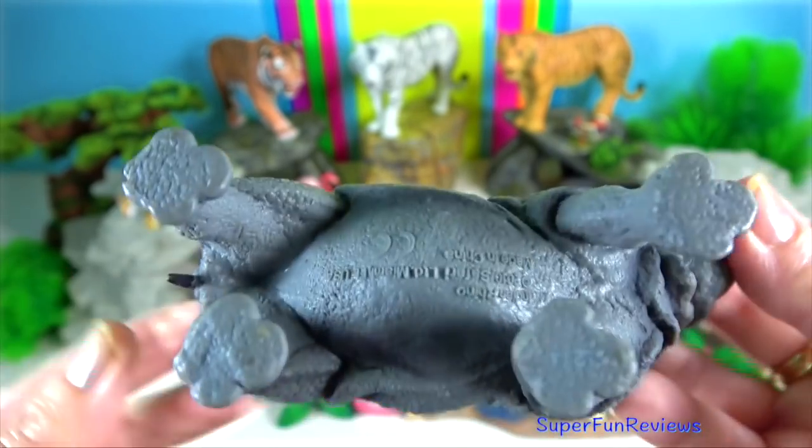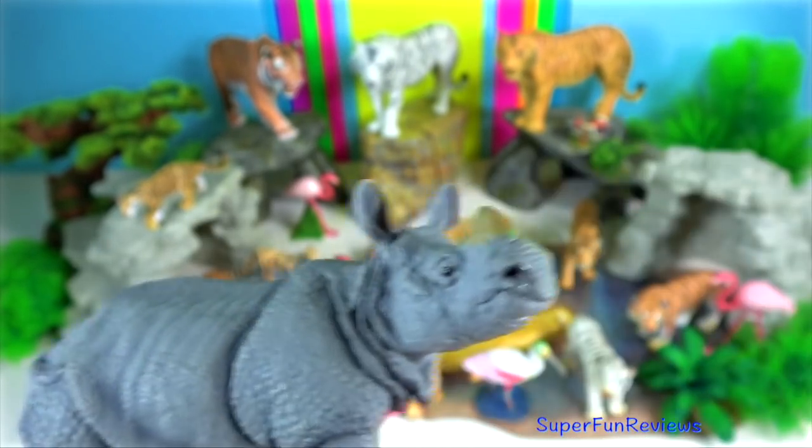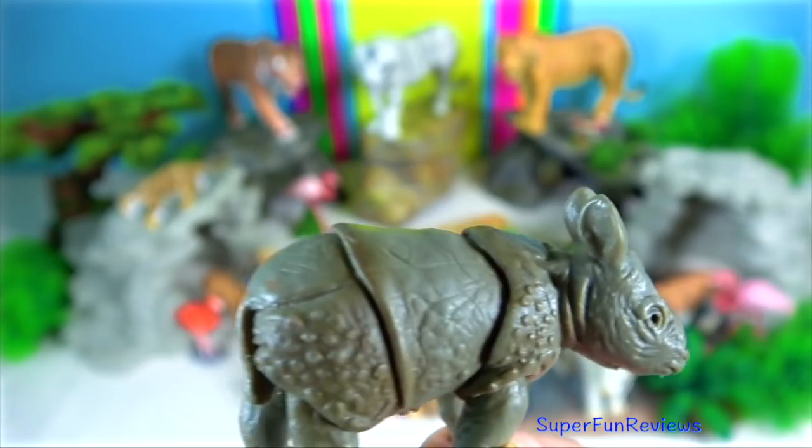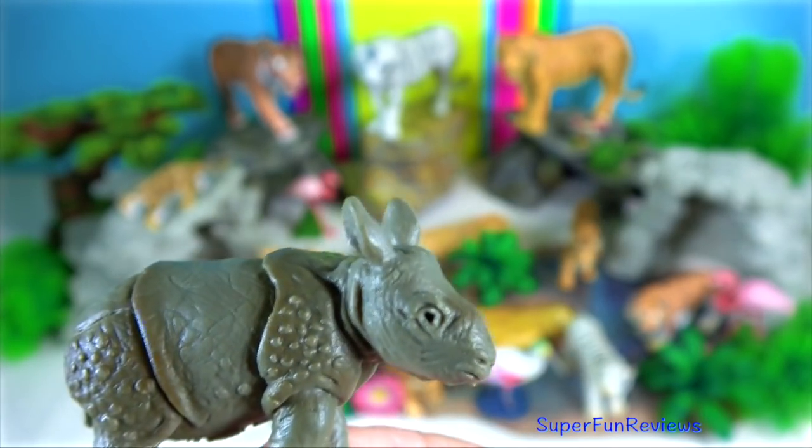Males have a head and body length up to 3.8 metres with a shoulder height of nearly 1.9 metres. Males average around 2,200 kilograms.